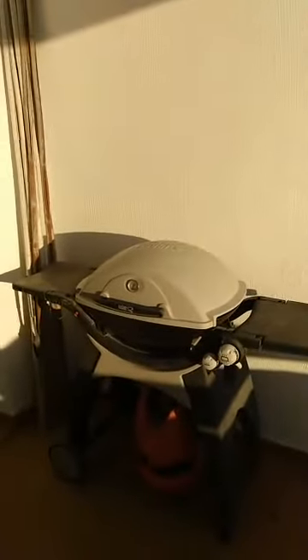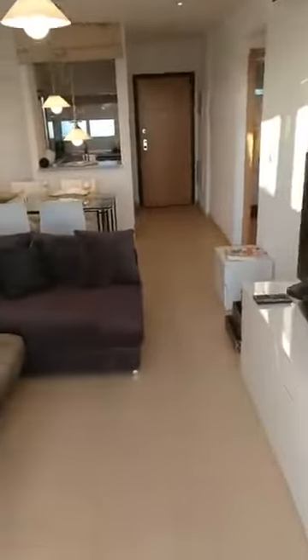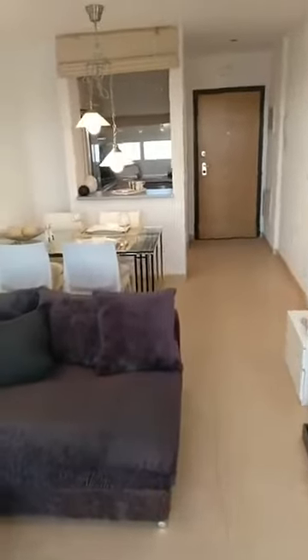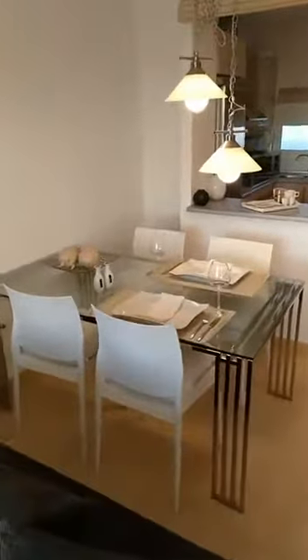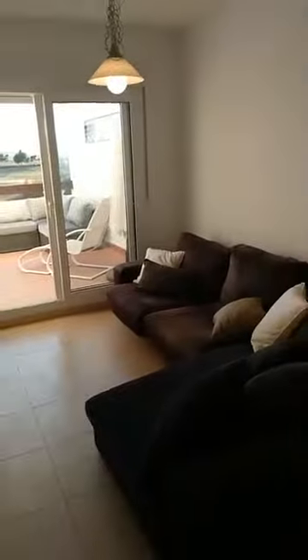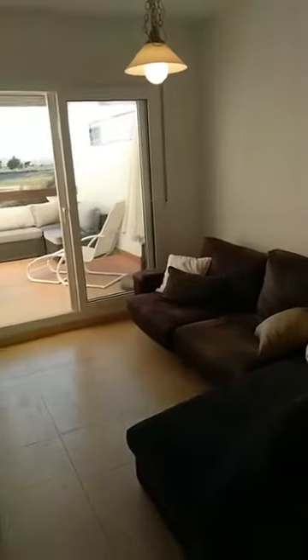It's a little bit against the sun today, so let me show you another detail — the Weber gas barbecue, which comes with the property, as well as all other fixtures, items, and furnishings. Whatever you see in our video comes in the asking price of only 69,000 euros, just reduced from 74,000 to 69,000 euros. The property is sold as seen with all fixtures and fittings.